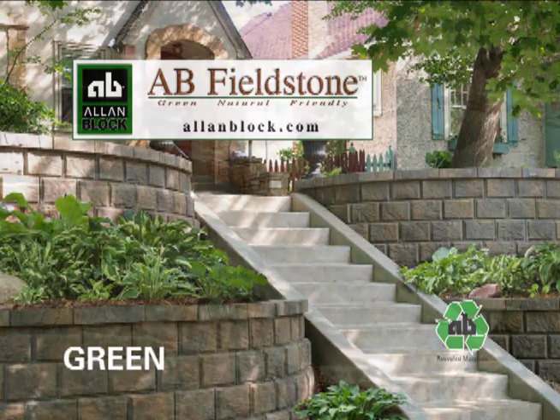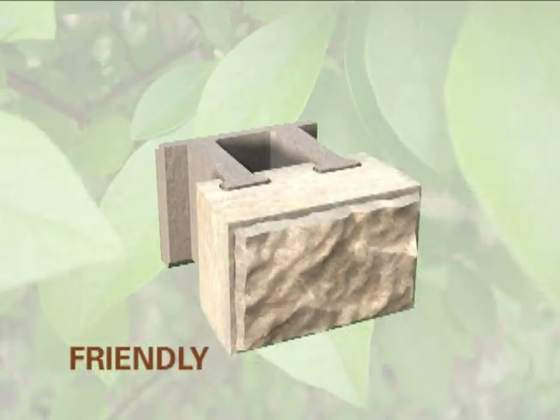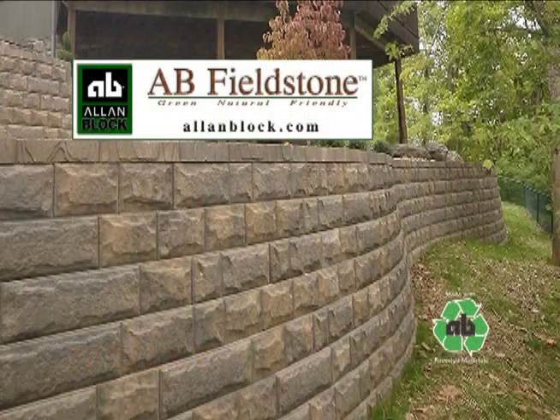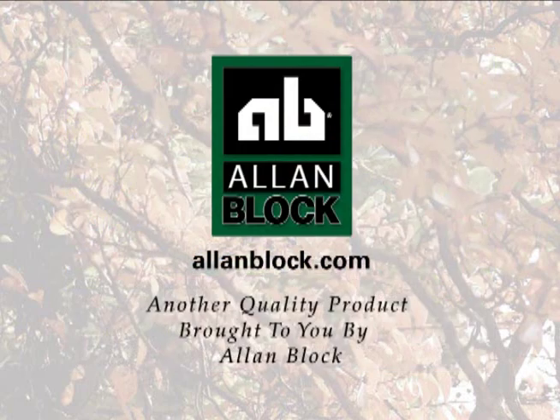AB Fieldstone. Green. Natural. Friendly. For more information on AB Fieldstone, visit us at AllenBlock.com. Brought to you by Allen Block.